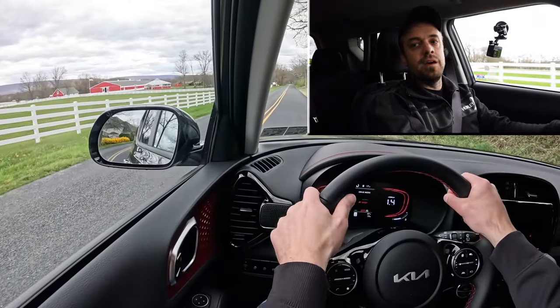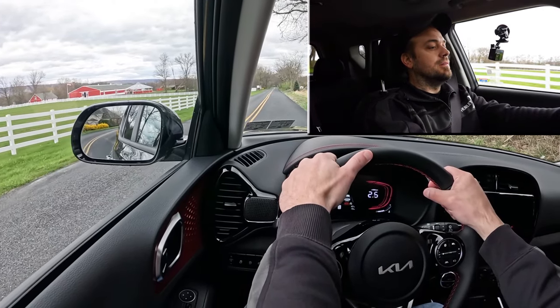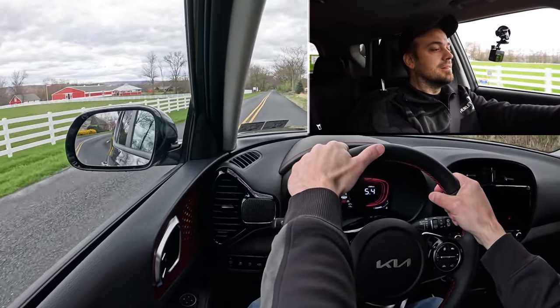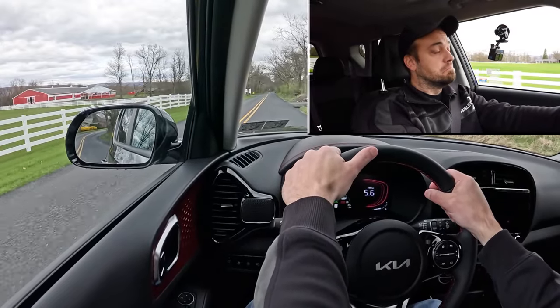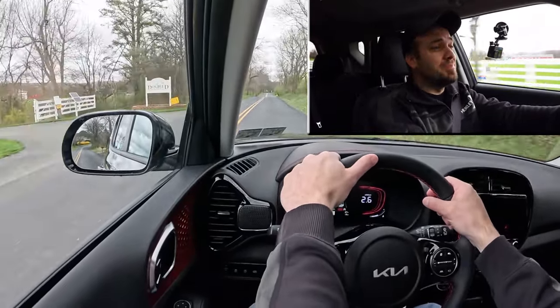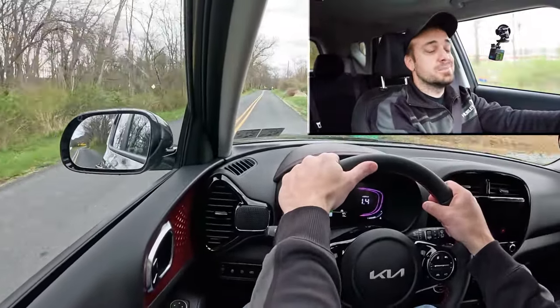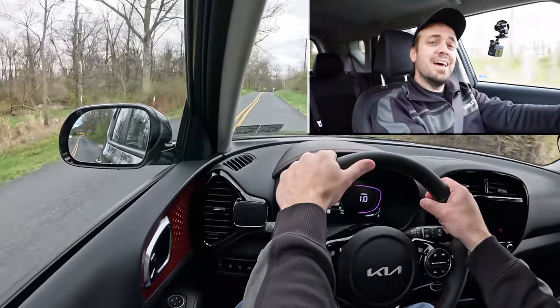Let's go ahead and find a straightaway and put the Soul to the test to see how quickly we can get it up to speed. All right, found our straightaway — three, two, one, go. No spinning — I like that. That's plenty fine. That was actually a lot better than I was expecting, so well done, Kia Soul.